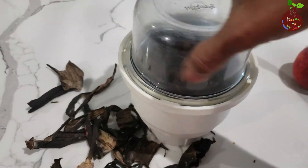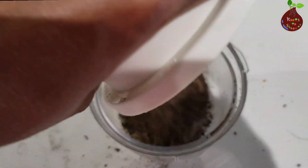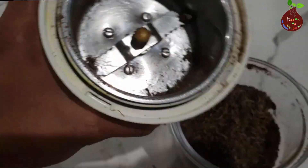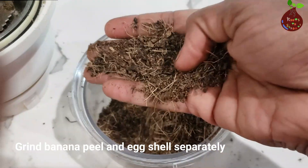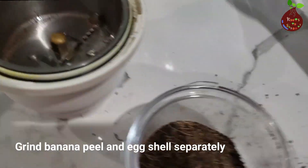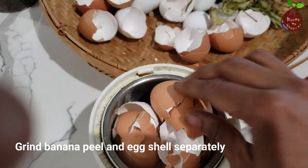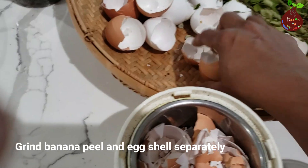Potassium promotes the movement of water and nutrition between cells. It also strengthens the stem and protects plants from disease, and because the plant is healthier it might flower more. After the plant blooms, potassium can improve the quality and size of any fruits or vegetables. Phosphorus is another major source of nutrition — it mainly helps the plant's rooting.